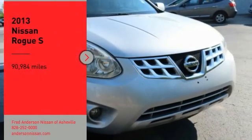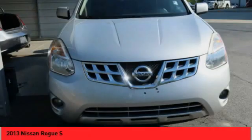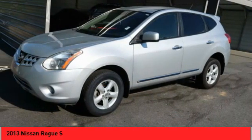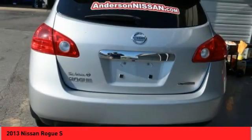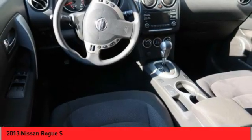Come test drive the 2013 Rogue. The stylish Rogue gets 27 miles per gallon and still boasts nearly 58 cubic feet of cargo space. With a 5-star side impact safety rating and confident handling, the Rogue is more than you expect and everything you deserve.